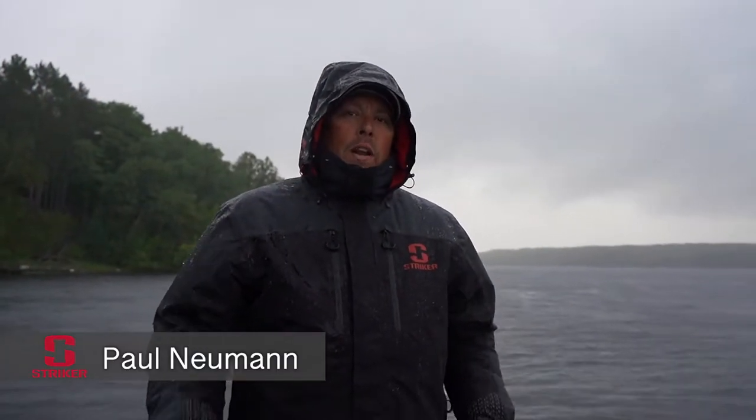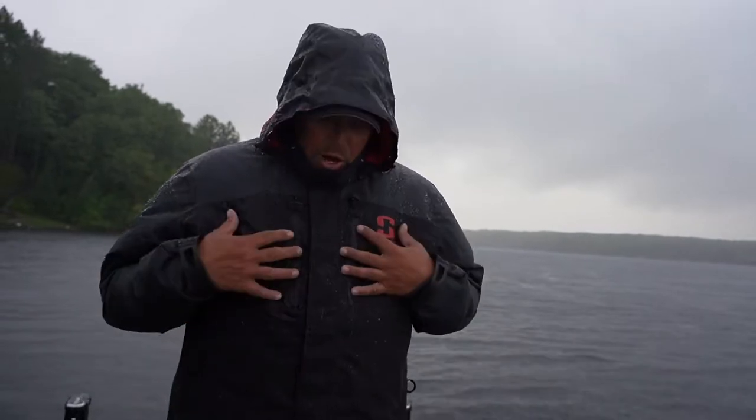Hey everyone, Paul Neumann here. I want to talk about something that's big on all of our minds — some of the best fishing every year is in the spring and fall when it's cold and nasty out. Brand new for 2021 is Striker's Denali insulated rainwear, and I'm getting to try it out today. Clearly it's the right weather.